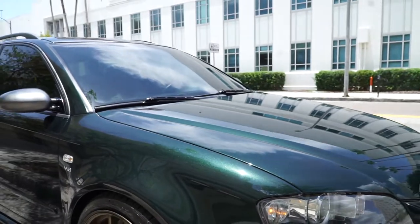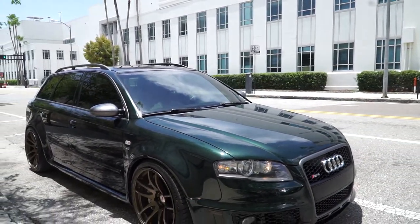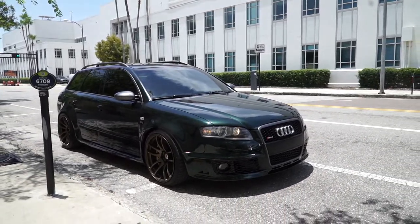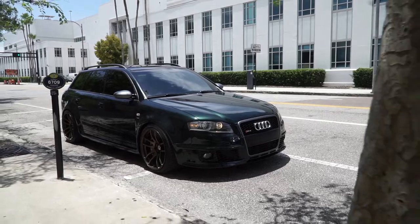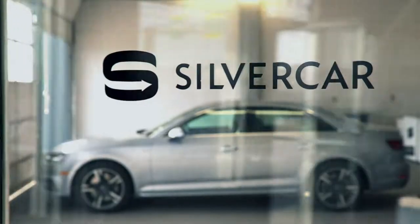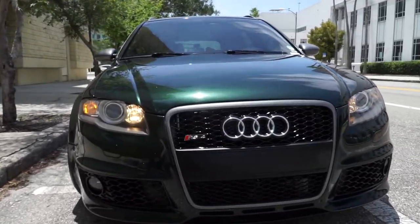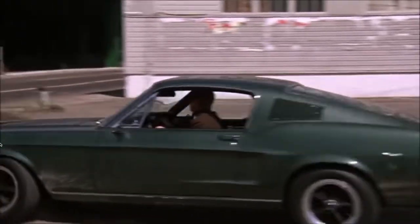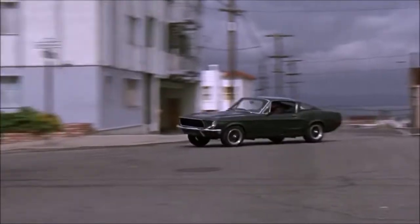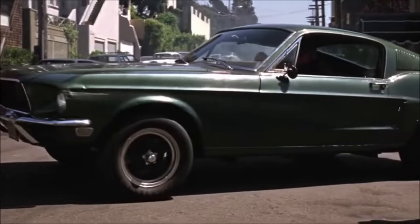Which brings us to our next topic: this color — Cambridge Green Metallic. This color is exclusive and can only be obtained from an executive program through Audi, and is not available on every Audi. Let's compare this color to Steve McQueen's legendary Bullitt Mustang that recently sold for 3.4 million dollars. The Mustang was coated in Highland Green and it was damn near the same color.